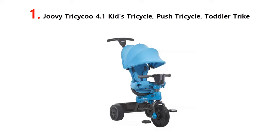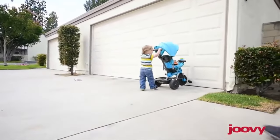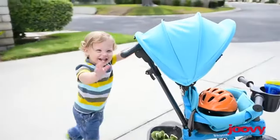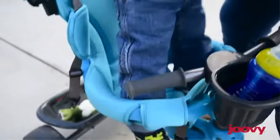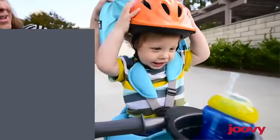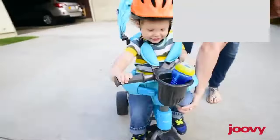Our list at number 1: Juvie Tricycou 4.1 Kids Tricycle, Push Tricycle, Toddler Trike. The Juvie Tricycou 4.1 is your child's first vehicle and the perfect way to introduce balance and coordination, one step at a time. Ideal for babies as young as 10 months, the Tricycou 4.1 transforms through 4 stages as your child grows.